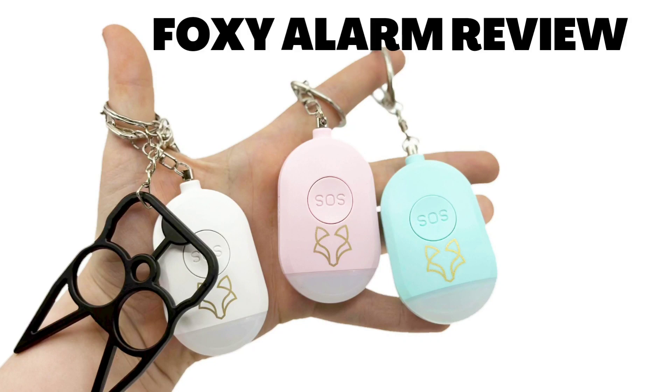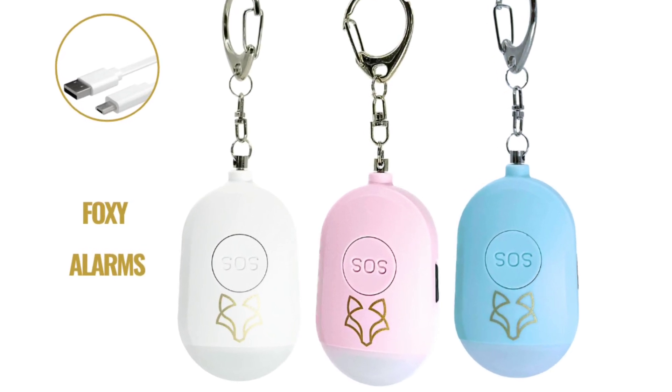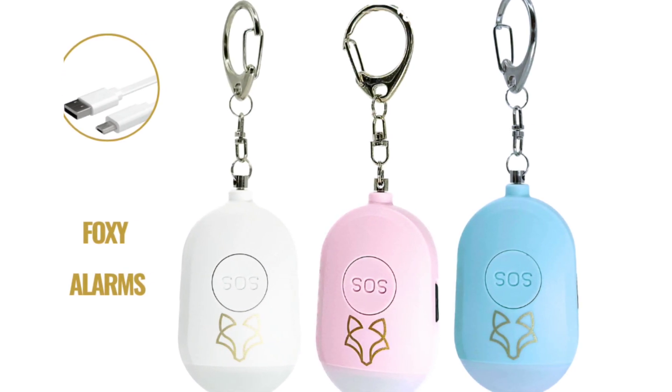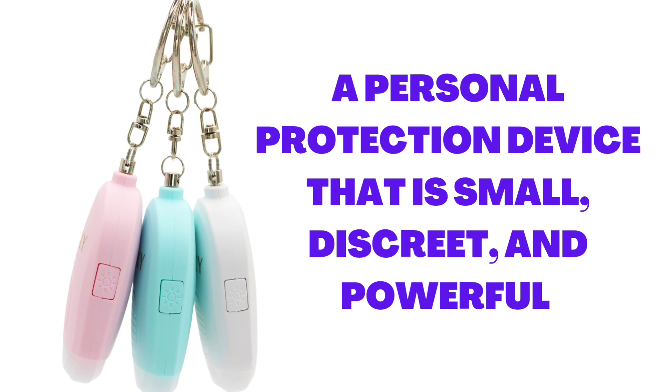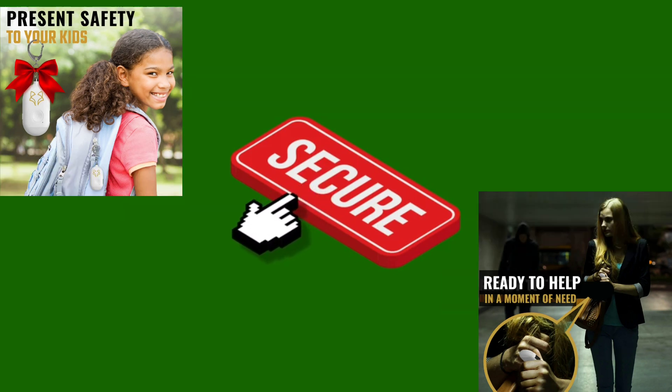Foxy Alarm Review — the personal protection device that keeps you safe. Hello, everyone. Today, I'm excited to introduce a product that will revolutionize your personal safety. Allow me to present the Foxy Alarm, a personal protection device that is small, discreet, and powerful. Get ready to discover how the Foxy Alarm can help keep you safe in dangerous situations. Stay with me until the end of the video because I have a lot of important information for you. Let's get started.